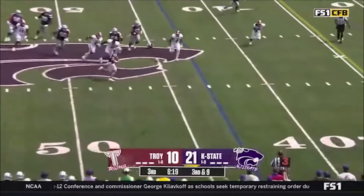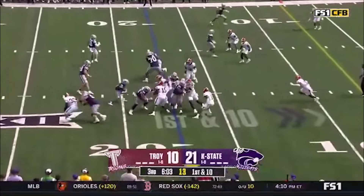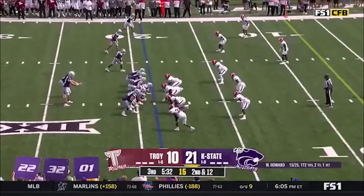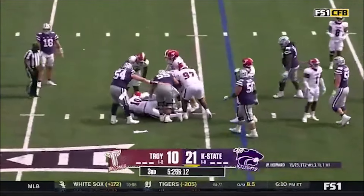Helmet comes off. Howard — he's got it. Tackle for loss by Troy. Ward barely back to the line of scrimmage.